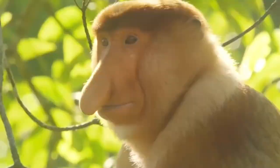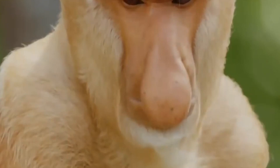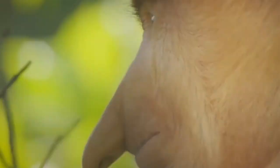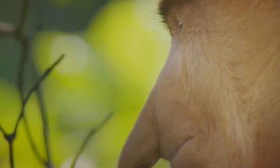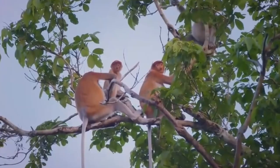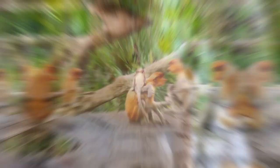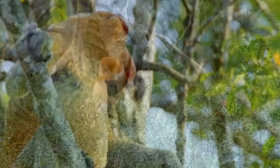They are friendly primates and prefer to live in groups of one male and about eight females with their offspring. Unlike other primate groups that live independently, groups of long-nosed monkeys usually gather along the river banks at nightfall. Adult females can switch groups several times during their lives. Young males leave the group at the age of one to two years and join groups of single males. Long-nosed monkeys communicate by various vocalizations, including roars, grunts, squeals, and nasal sounds.